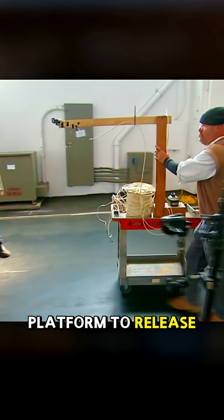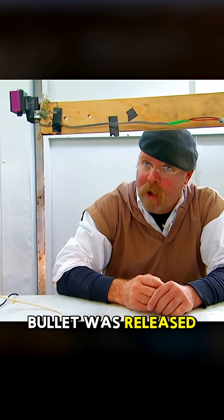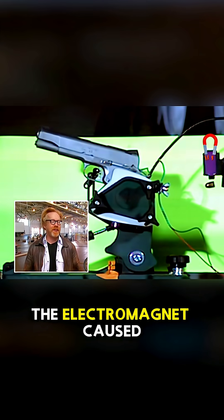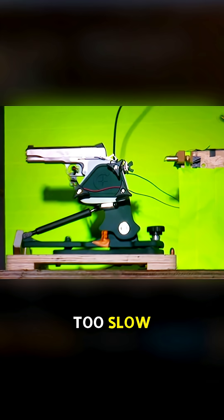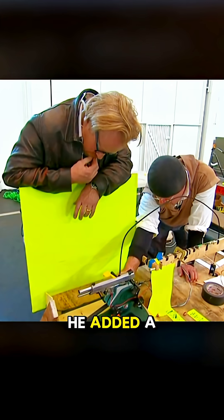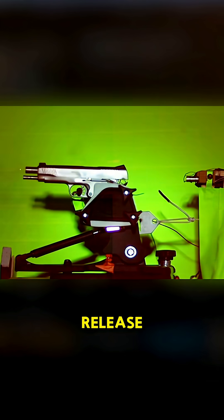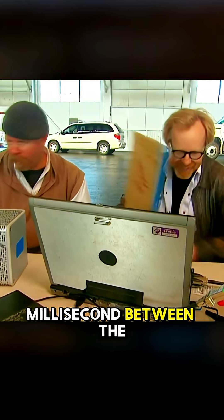Jamie designed a platform to release the second bullet using an electromagnet. The biggest challenge was ensuring the dropped bullet was released at the exact moment the gun fired. However, residual magnetism from the electromagnet caused delays, so they switched to a solenoid, but that proved too slow. After four hours of trial and error, Jamie added a small metal hook to the gun's trigger, delaying the shot just enough to perfectly sync with the solenoid's release, achieving a timing difference of only one-third of a millisecond between the two.